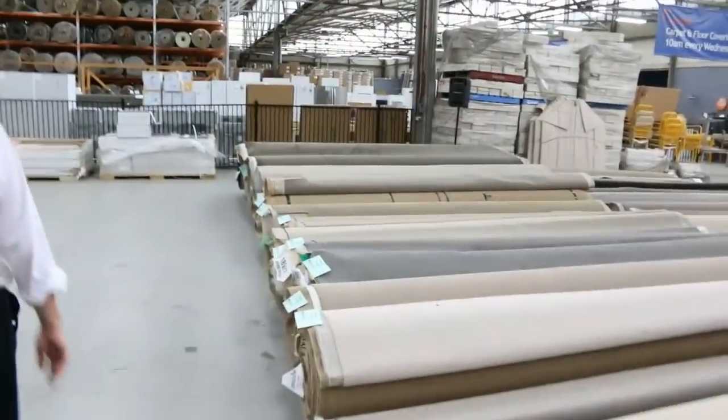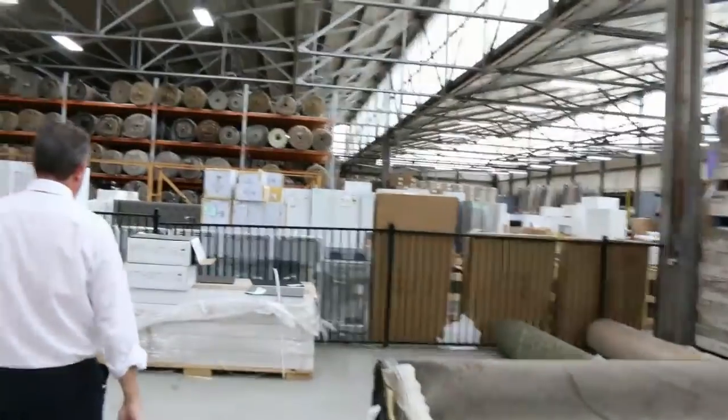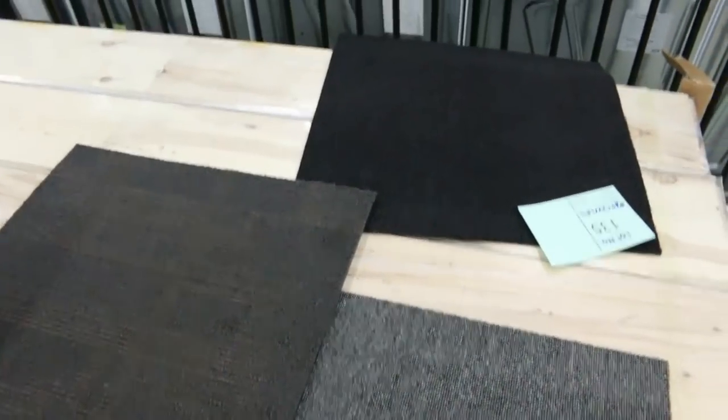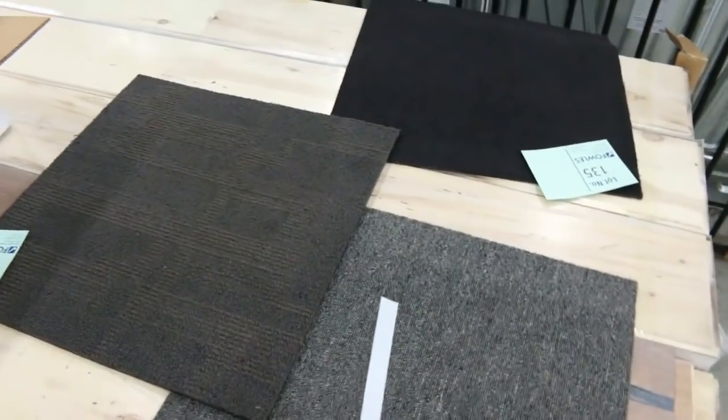Now we've got some carpet tiles — if you're after carpet tiles for a commercial office or shop, we've got quite a few of those from lot number 135 through to lot number 138. Have a look at the nice dark colours there — there's various quantities of those. Have a look at the catalogue download; that'll tell you exactly how big each of those lots of carpet tiles are.